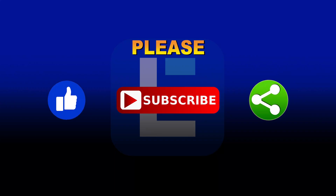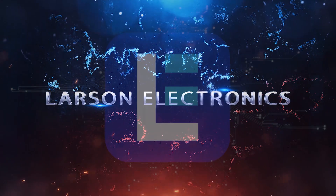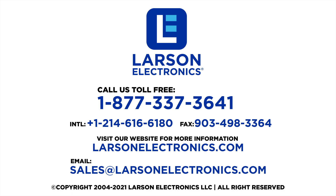Please like, subscribe, and share. At Larson Electronics, we do more than meet your lighting needs. Contact us today at www.LarsonElectronics.com.